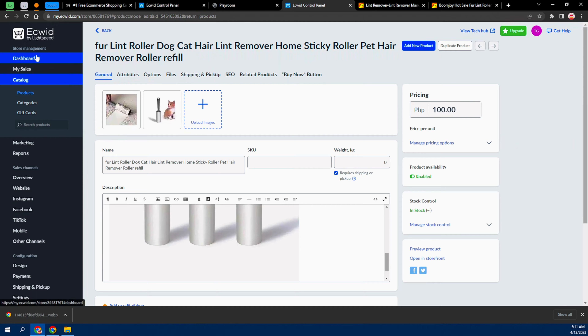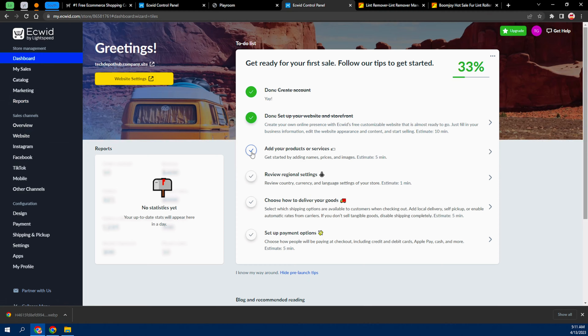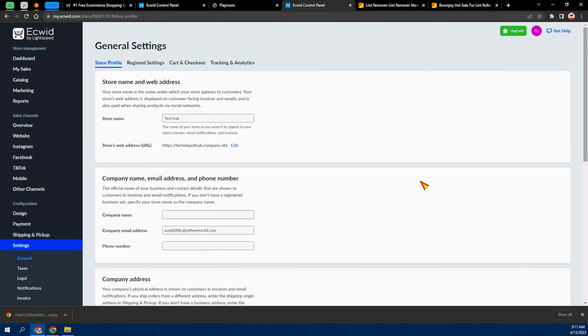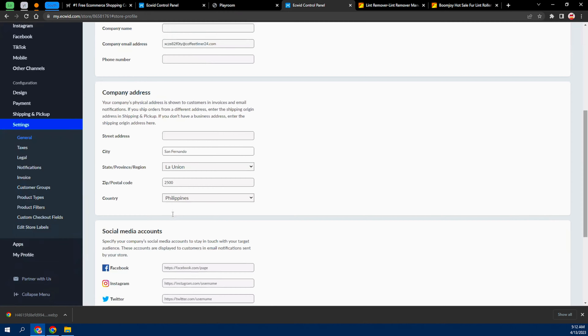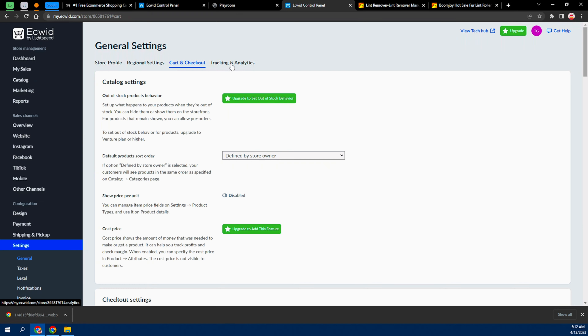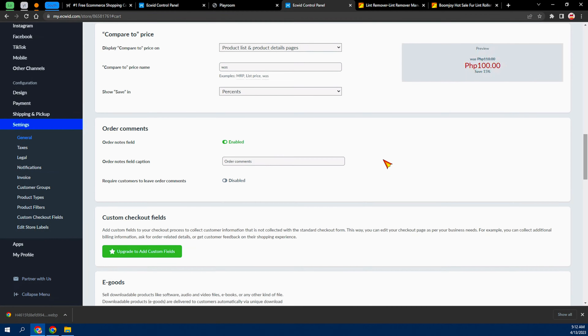Let's go back to the dashboard and check that step off. For 'Review Regional Settings,' open it up and fill in your company email, company name, phone number, and address. You can also edit your store URL here if you want. Go ahead and set all those settings.